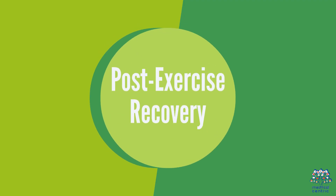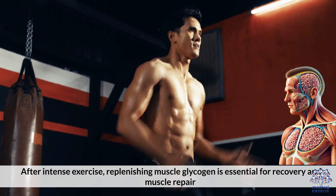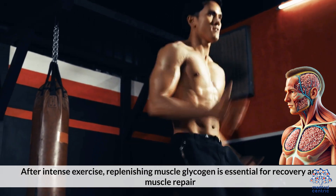After intense exercise, replenishing muscle glycogen is essential for recovery and muscle repair.